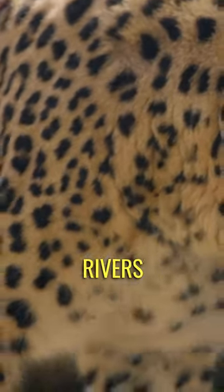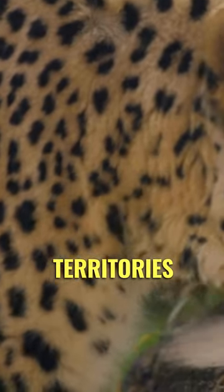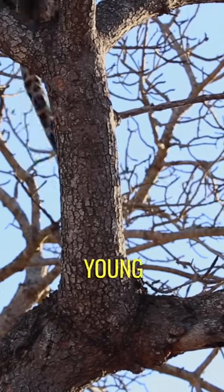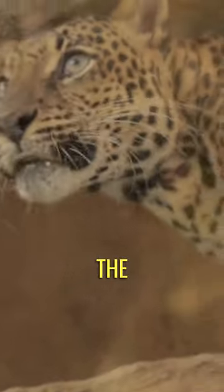Leopards are capable of crossing rivers and lakes to reach new territories or find prey. Unlike other big cats, leopards are known to carry their young cubs by the scruff of the neck using their powerful jaws.